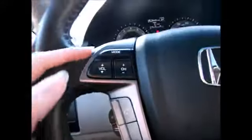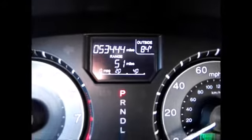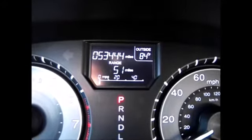On the steering wheel, we have the Bluetooth controls for your phone, media controls, and cruise controls. Up top, we have average miles per gallon, distance until empty, when you need to get your oil changes, exterior temperature gauge, and things like that.